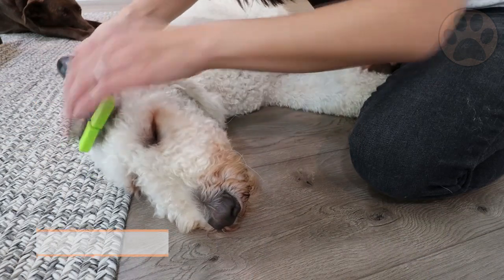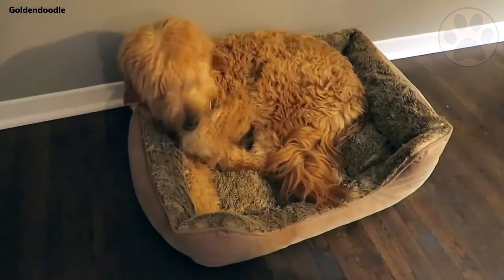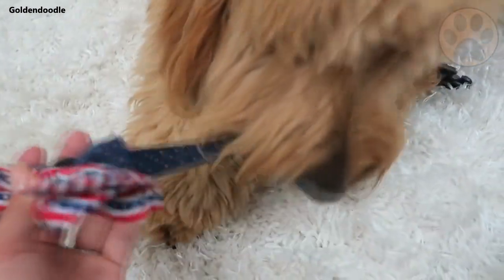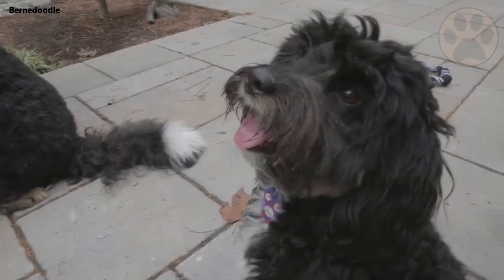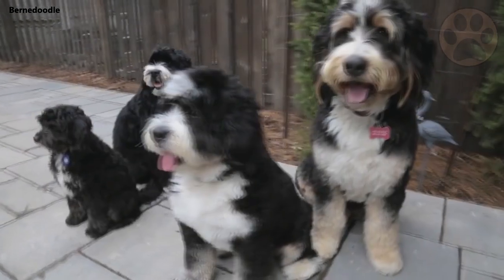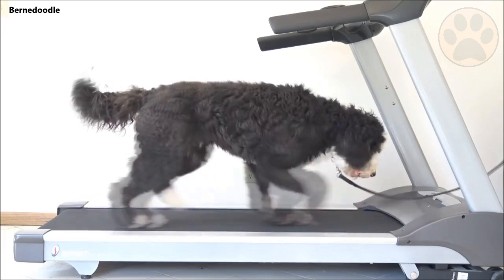A Goldendoodle is a mix between a Purebred Poodle and a Purebred Golden Retriever. The sturdy and muscular Golden Retriever is one of the most popular dog breeds in the world. Golden Retrievers work as guide dogs, support animals and rescue dogs, and excel in their home as loyal and easy-trained family pets. A Burnerdoodle is a cross between a Purebred Poodle and a Purebred Burnies Mountain Dog — sometimes called a Burnies Poodle or a Burnies Mountain Poodle. They have worked as farmers and herders in Switzerland and have also been family companion dogs for hundreds of years, with the same working dogs often serving as family pets when their workday finished.